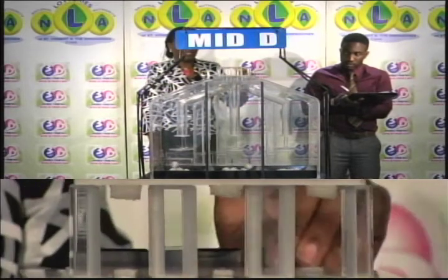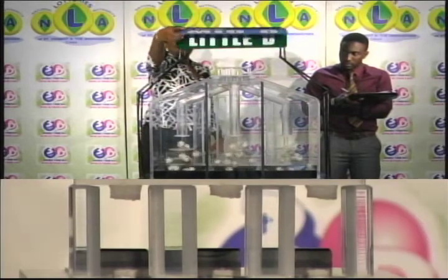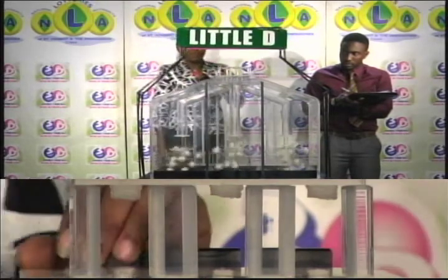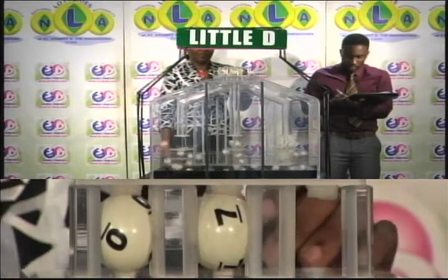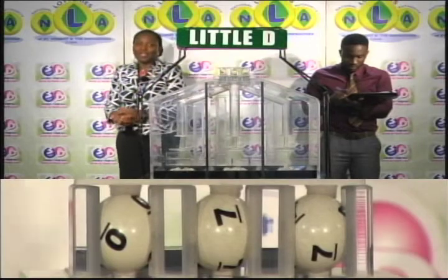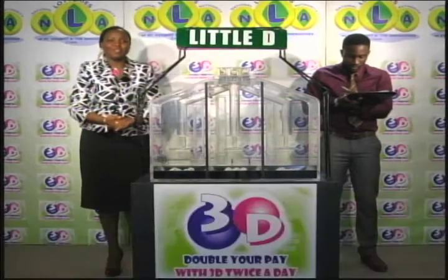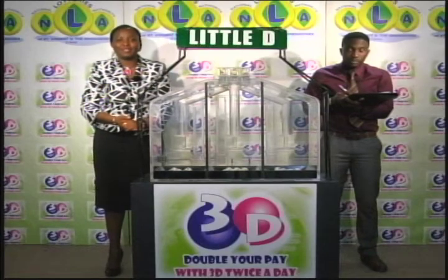We'll continue now with the draw for the Little D winning number. First ball 0, then 7 and 7. Here now is a recap of the winning numbers for this evening, the 31st of October 2017. Draw number 9777.